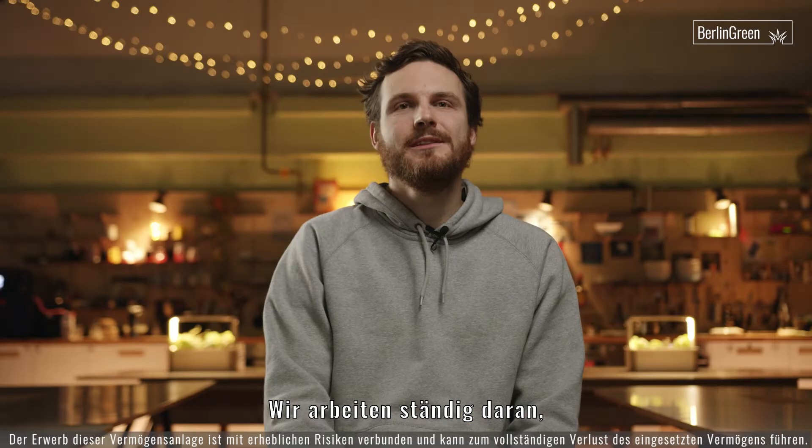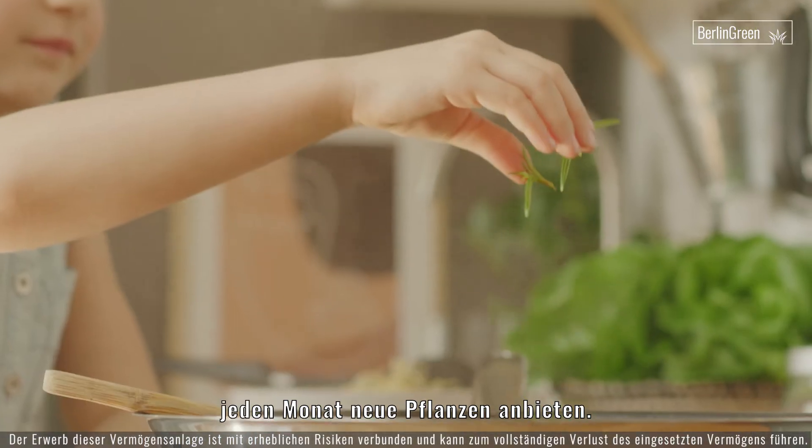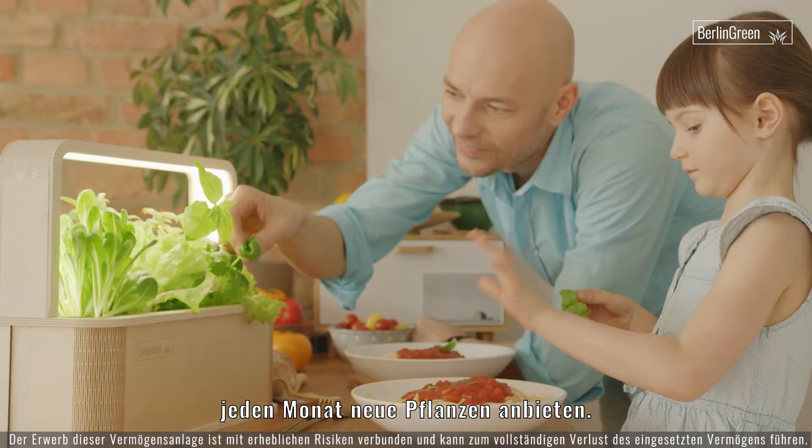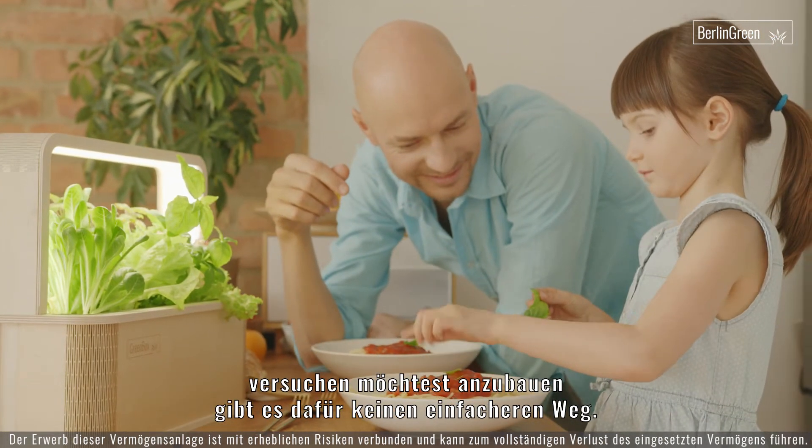We are constantly working on growing our offer. There's also a shop in which we add new plants on a monthly basis. So if you want to try new and exciting plants, there is no easier way to do it.